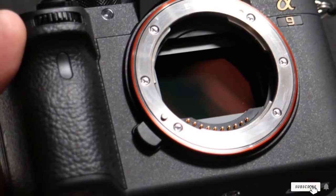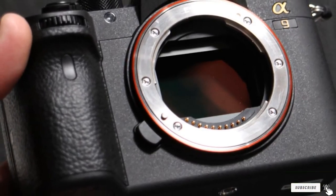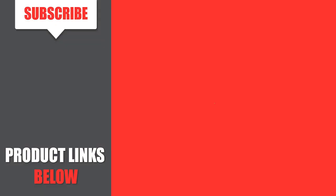That's all for today. We upload camera and camera accessories review videos every single day. So don't forget to subscribe and click the bell icon for the upcoming video notification.